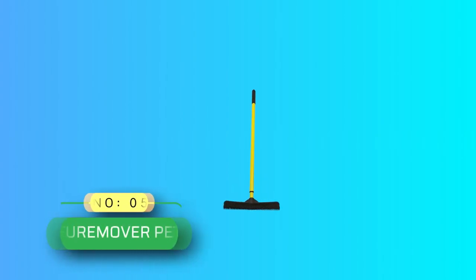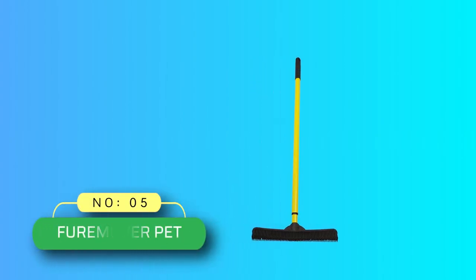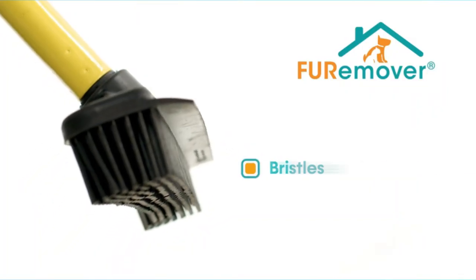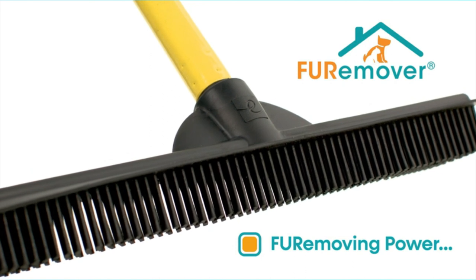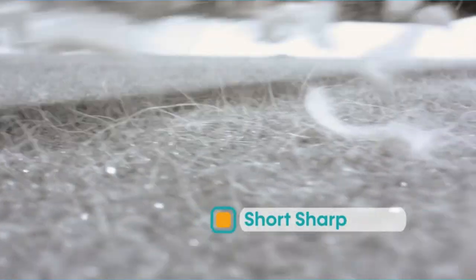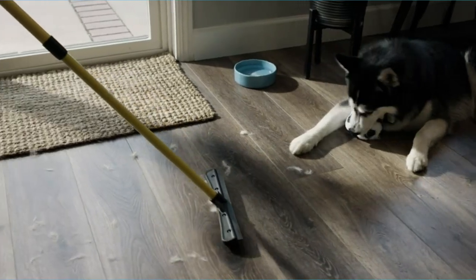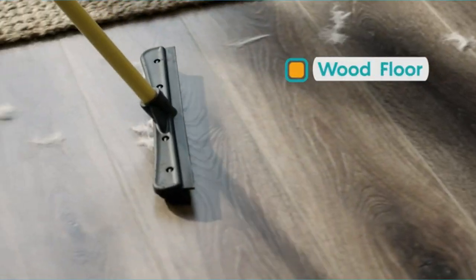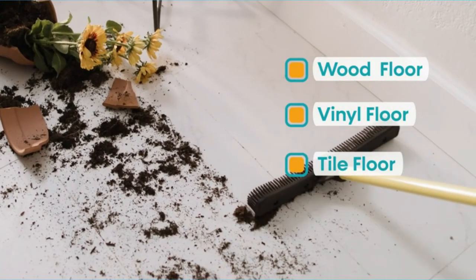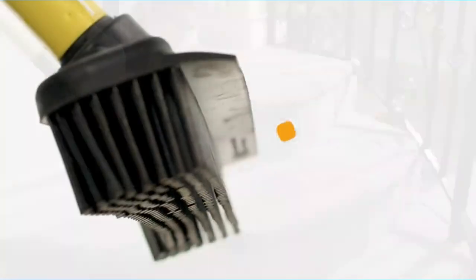Number 5: Fur Remover Pet, Pet Hair Remover for Couch. This specialized broom is the best way to clean dog hair off hardwood floors. Its rubber bristles effectively catch fluffy and floaty hairs, while its squeegee edge can be used to clean tiles, concrete, rugs, and even windows. With its adjustable handle, no corner is unreachable. When you're done using it, just wash the bristles with soapy water.